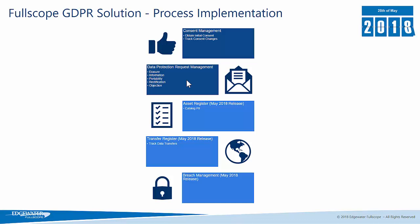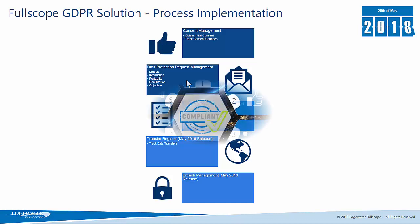And then data protection request management — how do you manage any data requests and how can you prove that you've captured those requests and actioned them? The next release of the Fullscope GDPR solution, being released in May 2018, will allow you to catalogue all personally identifiable information within an asset register, include a transfer register so you can track any data transfers, and also include a breach management process.